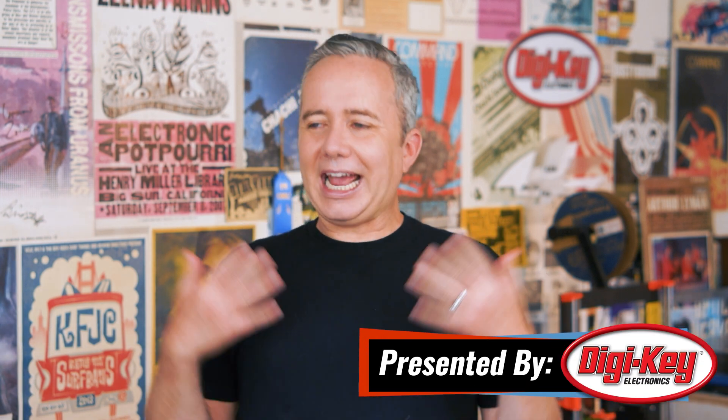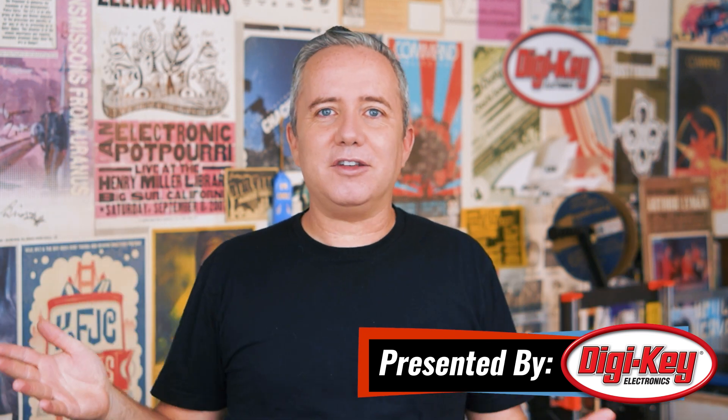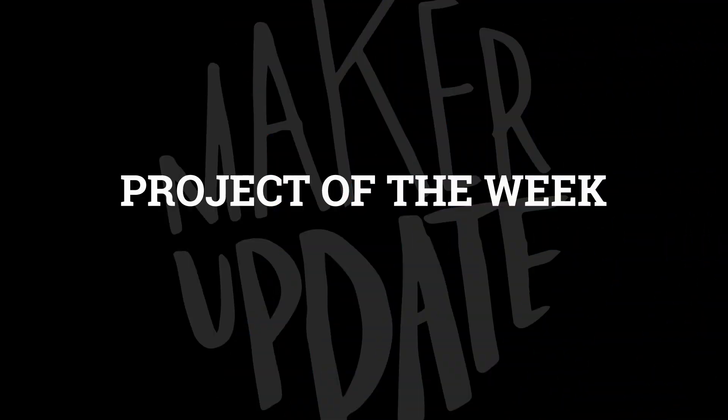Hey everybody, I'm Donald Bell, and welcome back to another Maker Update. I hope you're all doing well. I can't complain — summer's here, I'm actually making plans to do stuff. It's crazy. I hope you're finding ways to get back into the swing of things too. I have a bunch to catch you up on. Let's get started with the project of the week.